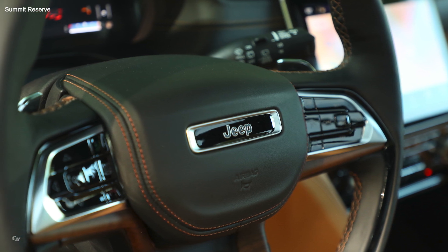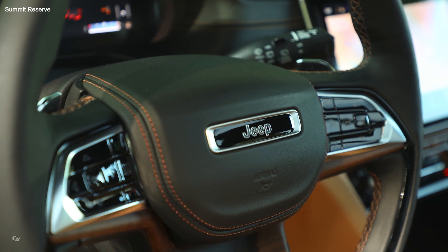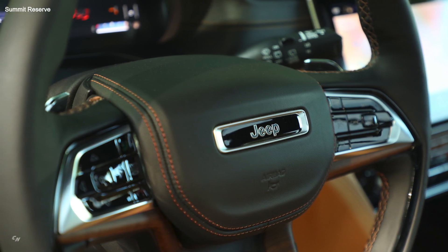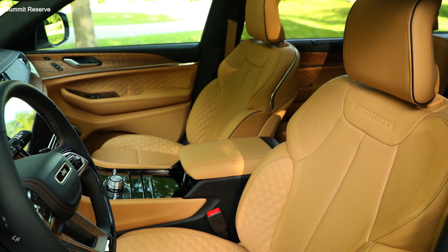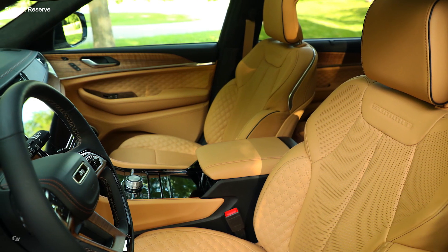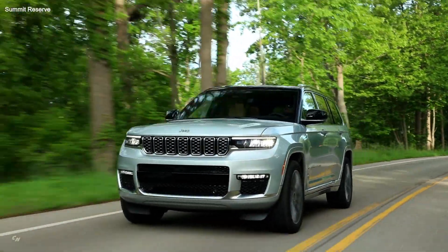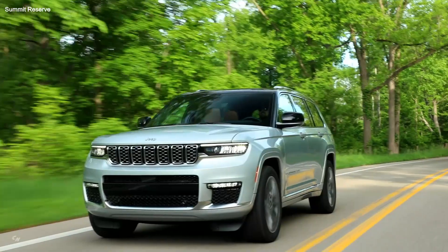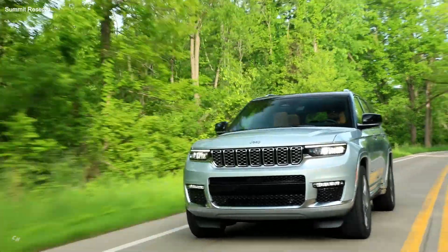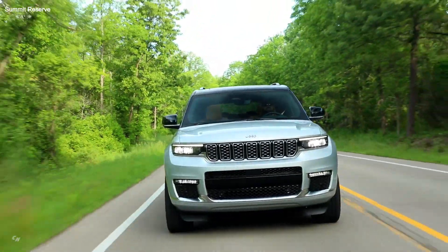The new Summit Reserve package sets the benchmark for luxury in the full-size SUV segment. Premium hand-wrapped quilted Palermo leather, ventilated front and second-row seats, memory and massage front seats, and a choice of a new Tupelo interior color add distinguishable details to the model. Also unique to the Summit Reserve package is genuine open-pore waxed walnut wood and premium wrapped suede-like fabric on the A-pillars and headliner.